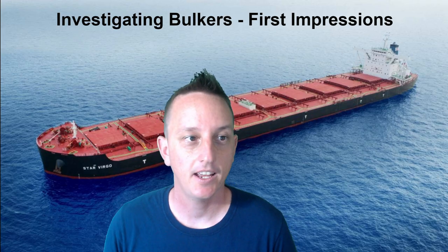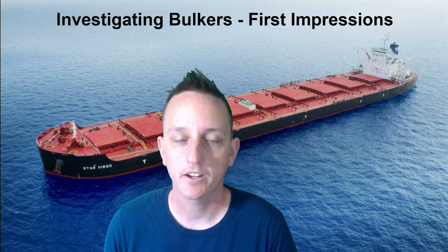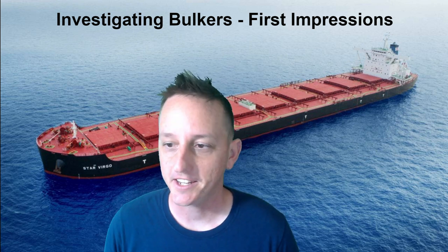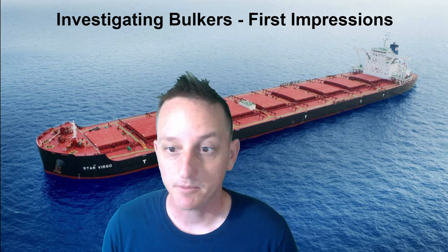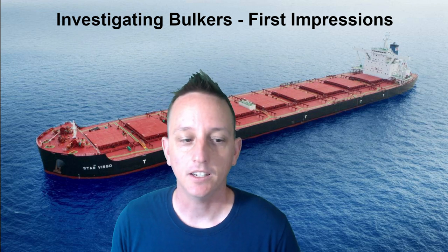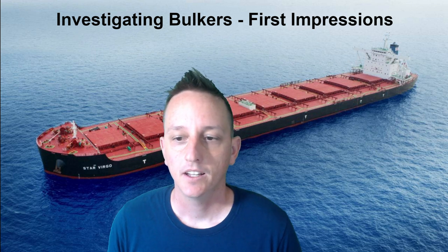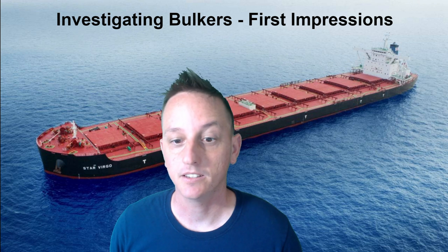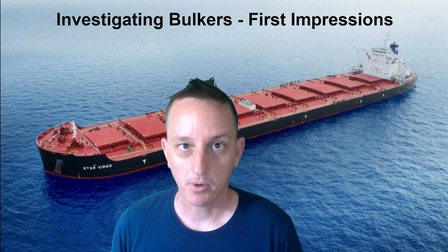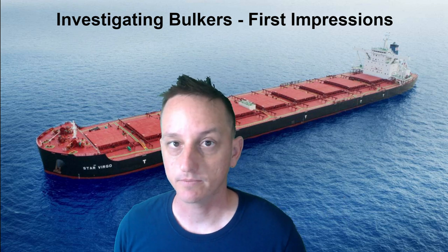Hey guys, Stockaholics, thanks for being here. This video will be investigating bulkers, sharing my first impressions after looking at this space for a little while. Some of the content might be a little dry — pun intended — if you're familiar with the space. We'll be talking about the vessels, what they carry, shipping cycles, the Baltic Index correlation with share prices, and the order book as well as scrapping.